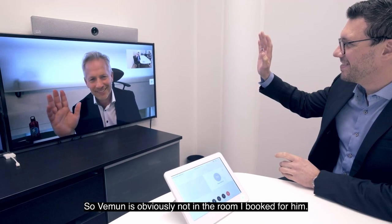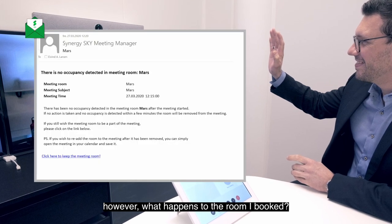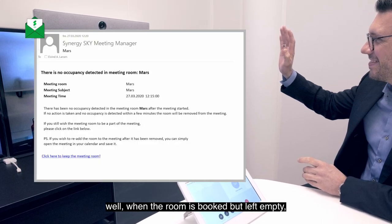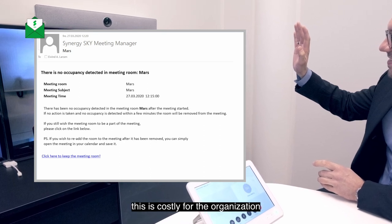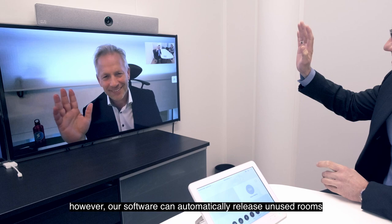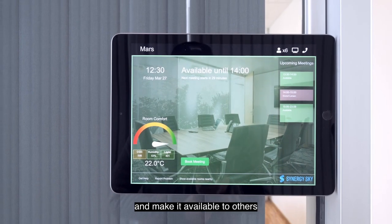Hello, Vemön. Vemön is obviously not in the room I booked for him. However, what happens with the room I booked? Well, when the room is booked but left empty, we call it a ghost meeting, and this is costly for the organization. However, our software can automatically release unused rooms and make them available to others.